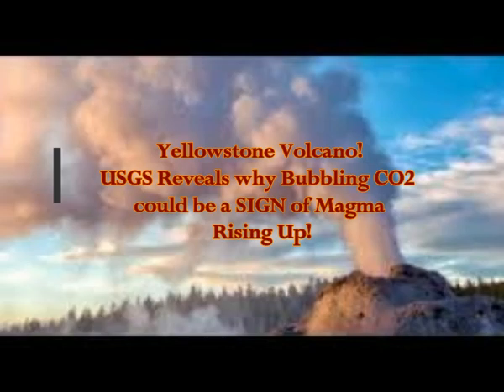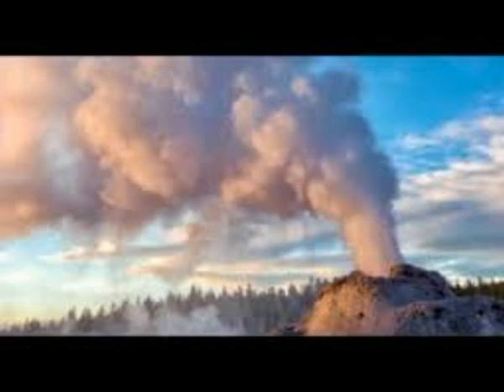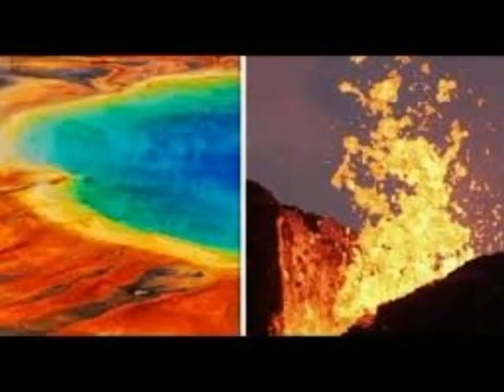Yellowstone volcano: USGS reveals why the bubbling carbon dioxide could be a sign of magma intrusion — magma rising up causing it to bulge. This is by Tom Fish of Express UK. The Yellowstone volcano, as we know it, is a supervolcano and it possesses enough power, if it has a super eruption, to decimate parts of the United States in the unlikely event of another super eruption.